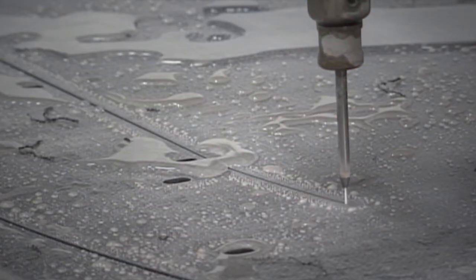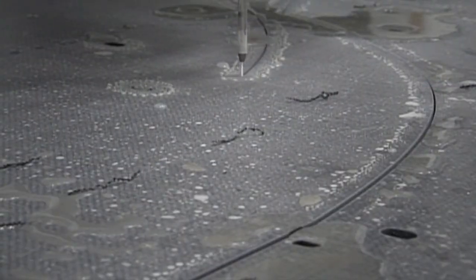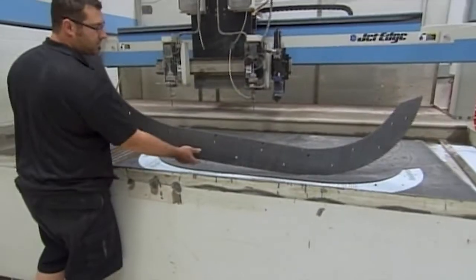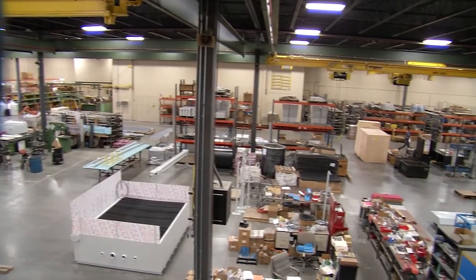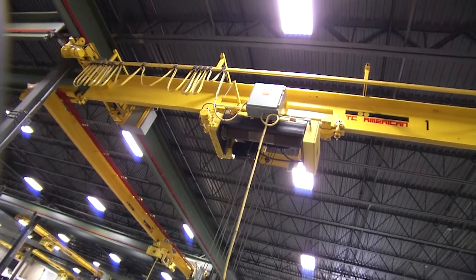The water jet produces parts with a high degree of accuracy and precision. It's sanitary and it never needs to be sharpened. We offer pumps from 36,000 PSI to 90,000 PSI. We offer complete cutting systems ranging from 2 feet to 10 by 24 feet. We manufacture the whole system here at JetEdge — the pump, the cutting system. We're proud to say we make them right here in St. Michael, Minnesota.